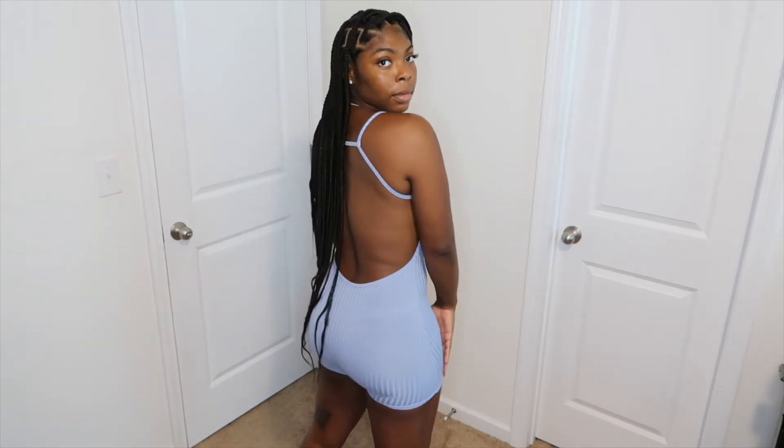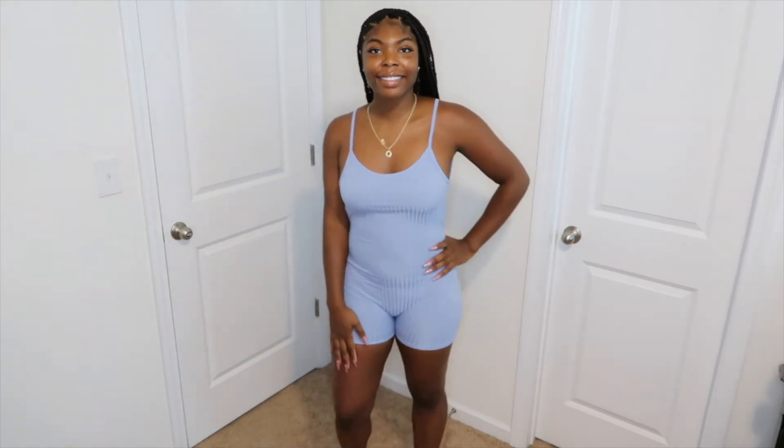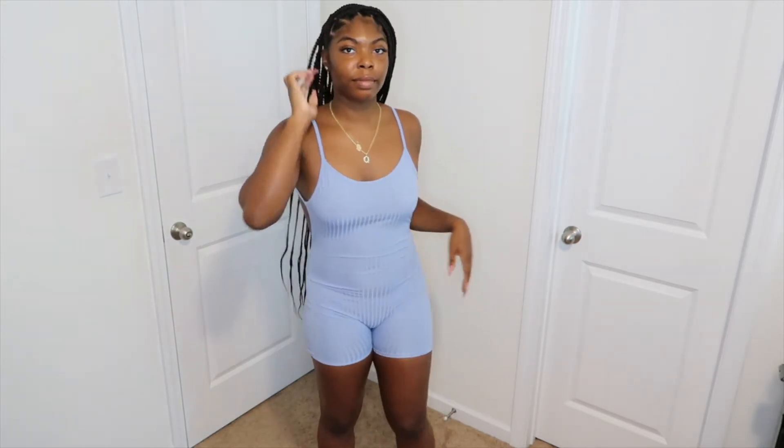Welcome back to my channel. So this is the first outfit of the try-on haul. I really do love this — it's very comfortable and it fits me in all the right places. The only thing I will say is that it's kind of thin material and a little bit see-through. Other than that, I love this.